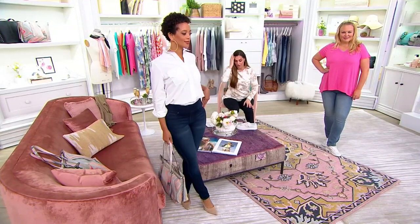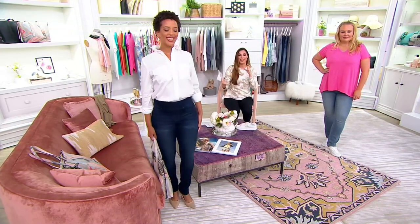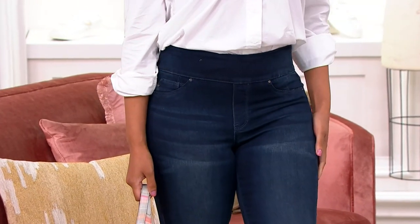These here are the Cambrai Waists, and you can see that perfectly. They're pull-on, with that nice wide waistband, and the colors are fabulous.